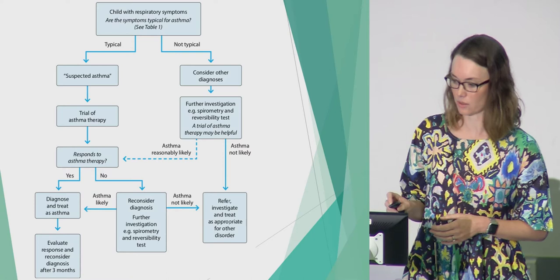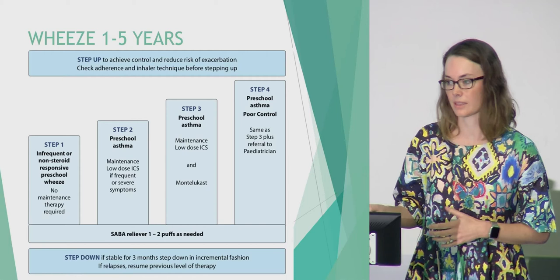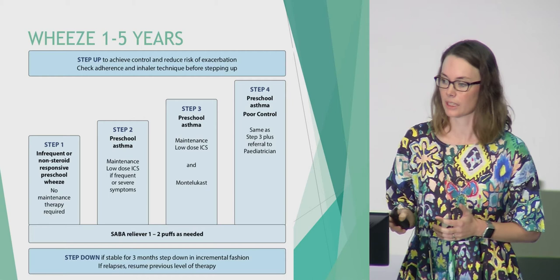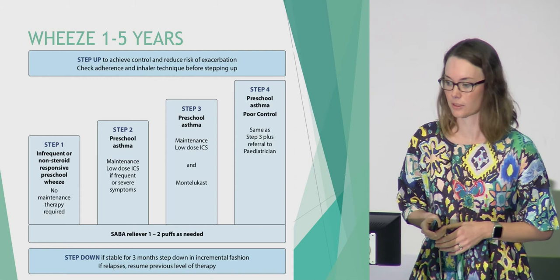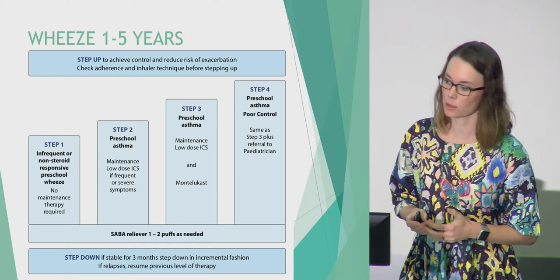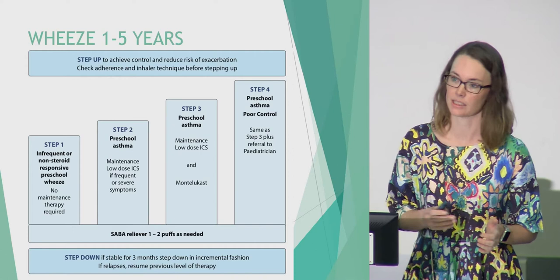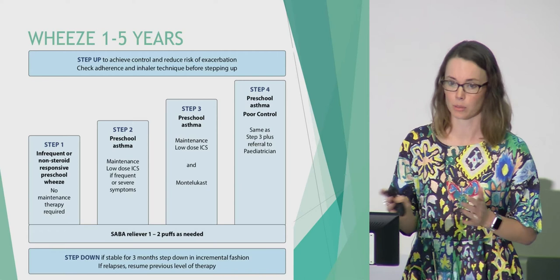Most asthma guidelines split management into preschool wheezers and school-age wheezers, with the cutoff at five, because preschool wheeze does behave differently — many children who wheeze preschool won't have asthma at school age. Both parts of the guideline use a stepwise approach: if you have frequent symptoms, require salbutamol more than twice a week, or have had a severe episode requiring steroids in the previous 12 months, you step up. But equally important is reviewing children and stepping down treatment once stable.